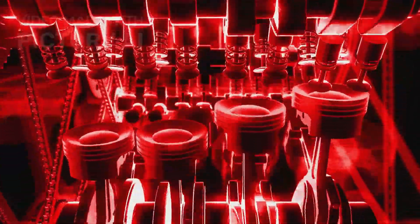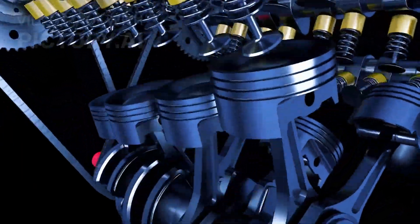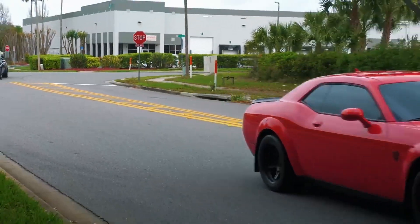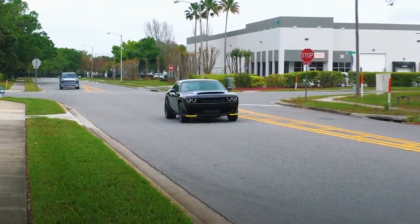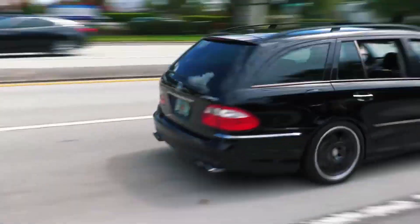Starting off with a little recap. Both superchargers and turbochargers accomplish the same goal: cramming more air into your engine than it could naturally aspirate. More air means more fuel, more fuel means bigger explosions, and bigger explosions means more power. But the way they both achieve this couldn't be more different.